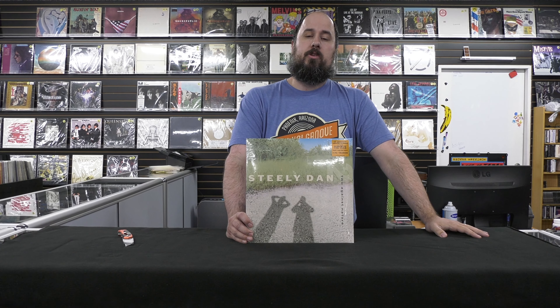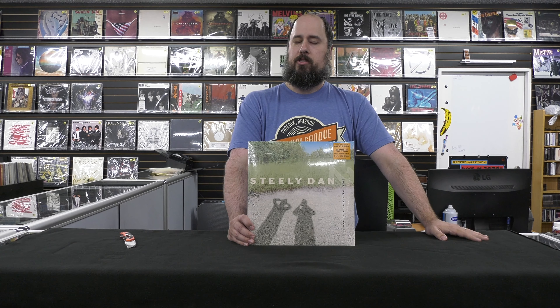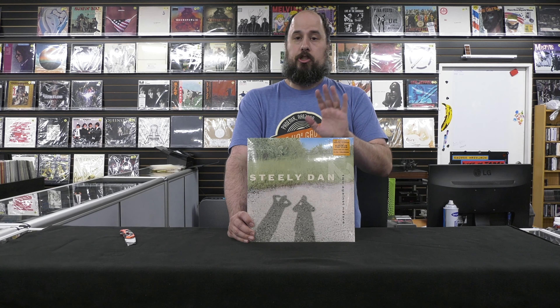Hi, I'm Mike, owner of the Ingroove in Phoenix, Arizona. Today I'm doing some Record Store Day 2021 unboxing videos. These are all going to be for the first drop, the June 12th drop.